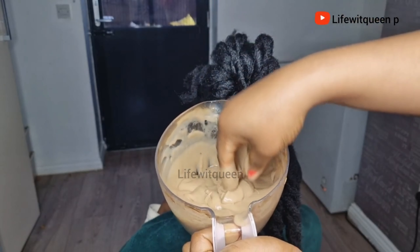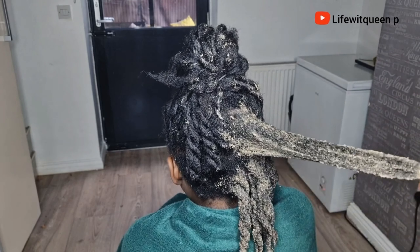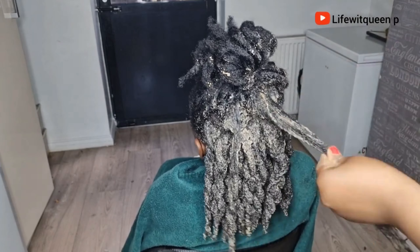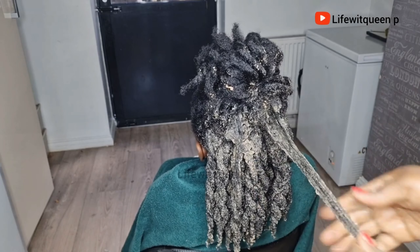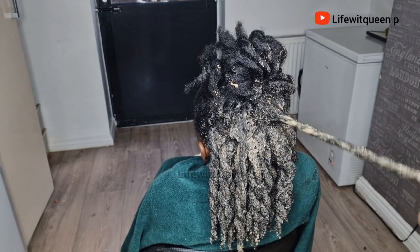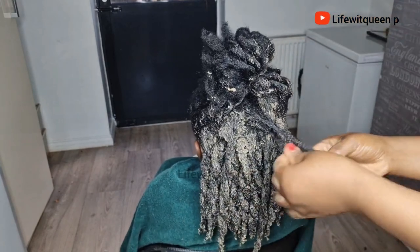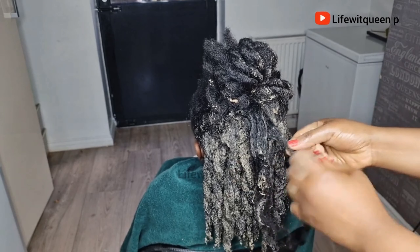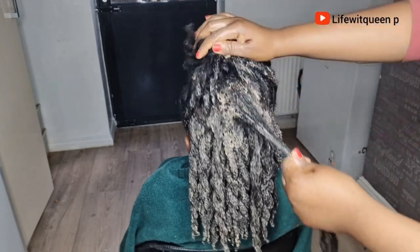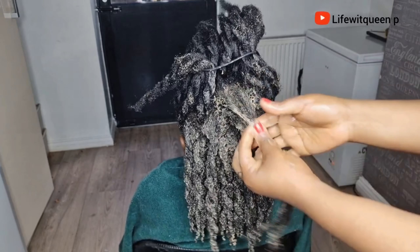Always apply this treatment to clean hair, because we're not going to use shampoo to rinse it off. Wash your hair with shampoo before applying this treatment. Once I've applied the treatment to the entire hair, I cover it with a shower cap and allow it to sit for 45 minutes to one hour. After one hour, rinse off the treatment using only conditioner — do not use shampoo to wash off this treatment. So: shampoo before applying, conditioner only when rinsing it off.